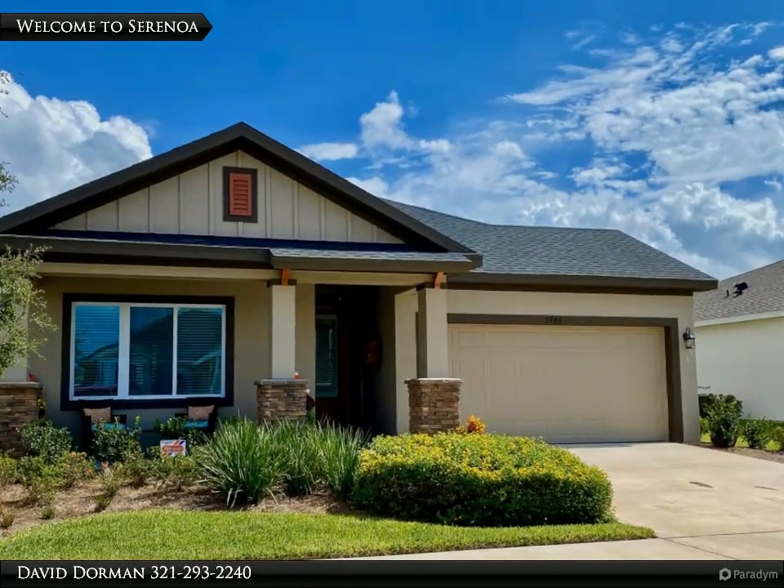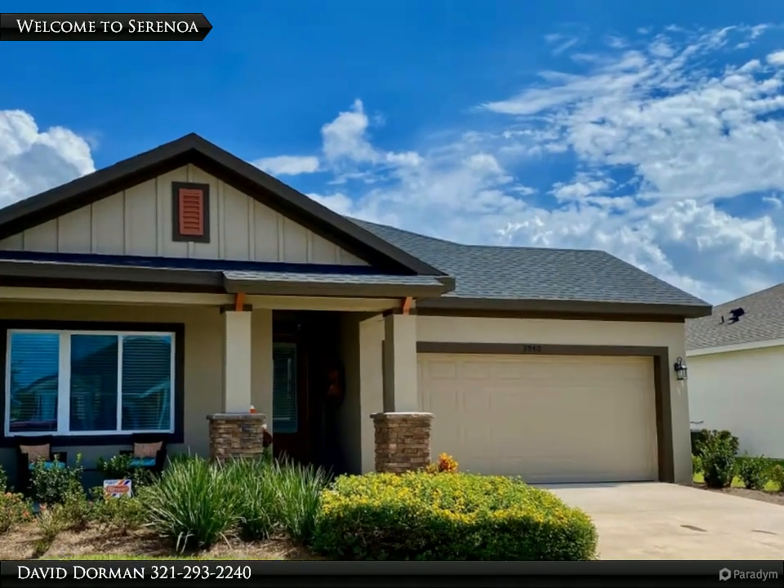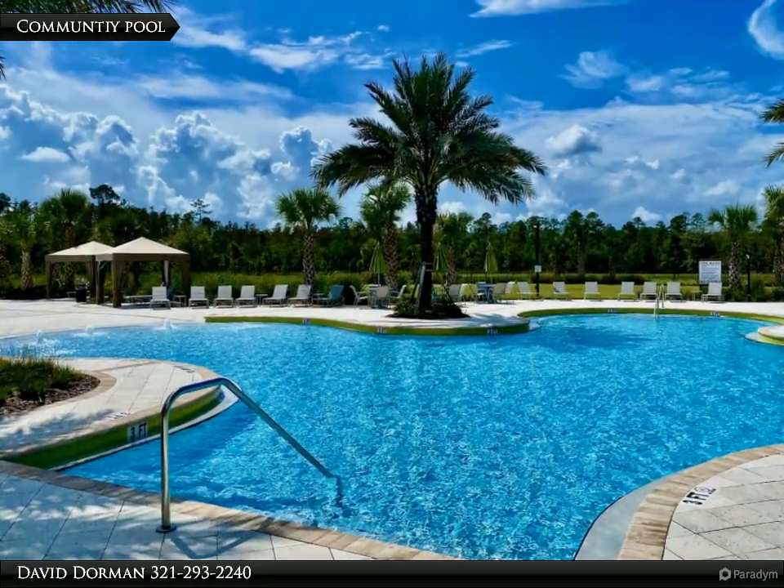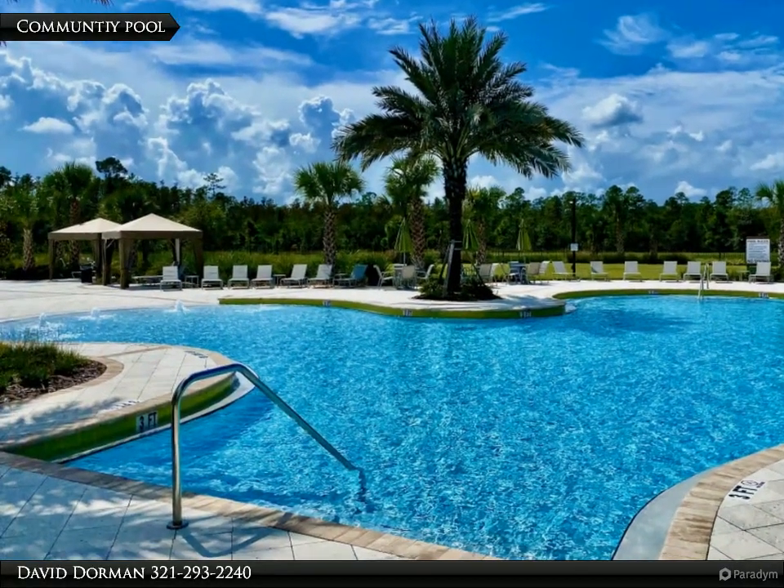Photos tell the whole story — immaculate interior, upgraded better than the model, energy efficient and built in 2019 by David Weekley. Welcome to the gated community of Serenoa.